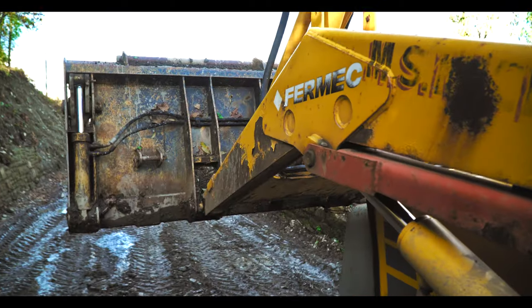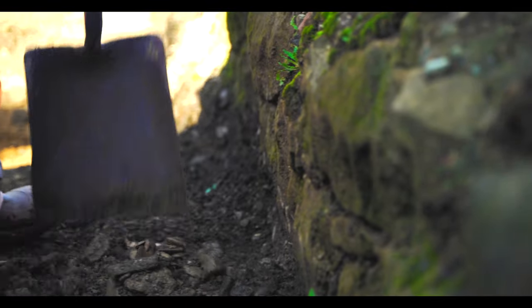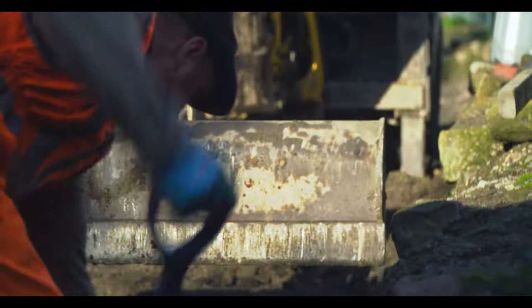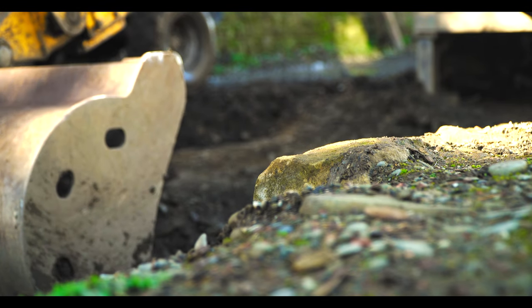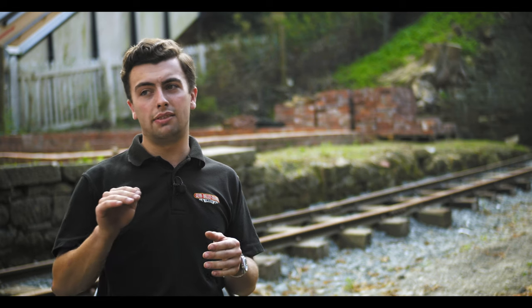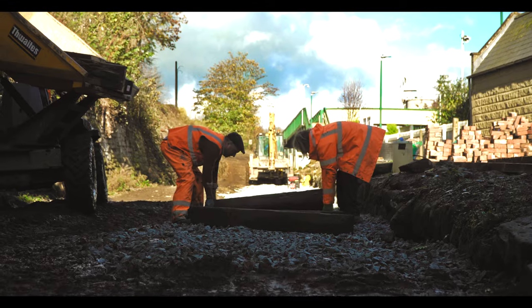For us to achieve our goal of restoring track to the site there was an awful lot of preparation involved by a number of people. This included taking the track bed down to adjust the levels in relation to the platform edging wall, and then starting to lay the track in its approximate position of where it originally was.